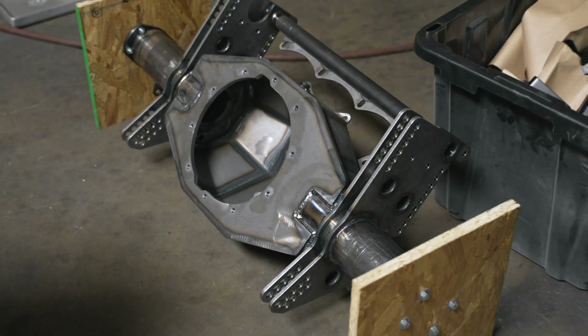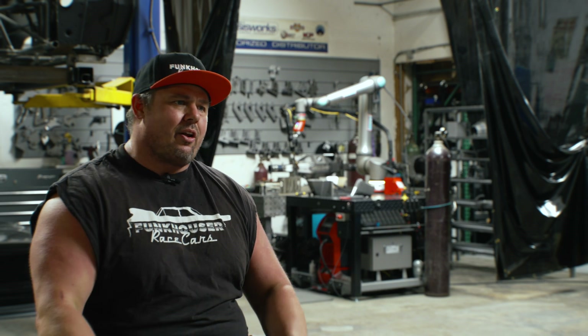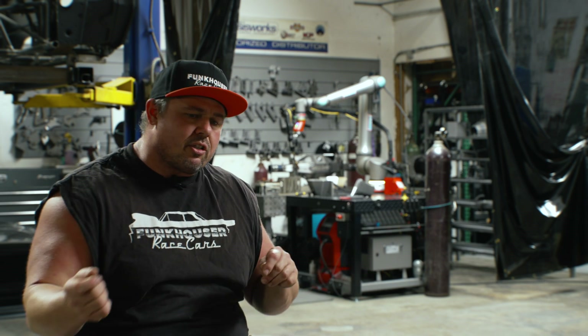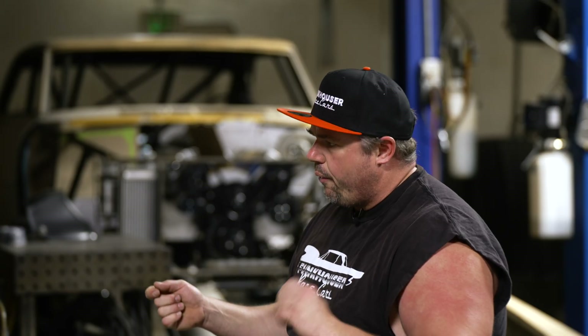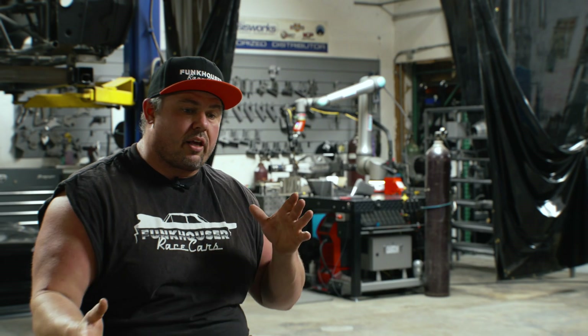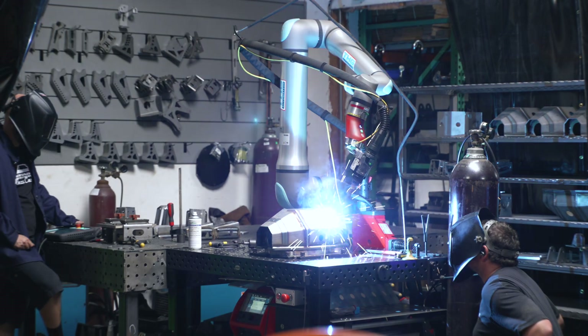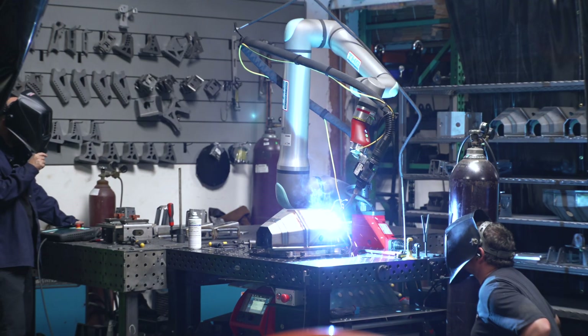It doesn't warp the face plate as much as it used to. It's not that it was bad, it's just you could tell a little bit — it's not as flat, it would kind of flare on the edge because of so much time with the torch at 225 amps going three inches a minute. That's a lot of heat saturation in the part. The Cobot's going 11 inches a minute — so much faster.